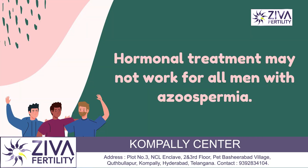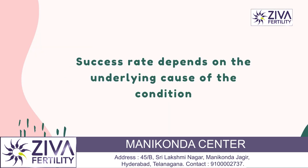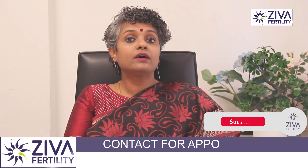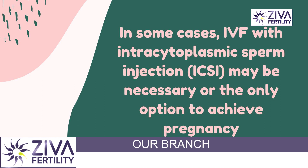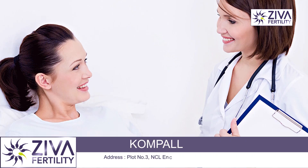It is important to note, however, that hormonal treatments may not work for all men with azoospermia, and the success rate depends on the underlying cause of the condition. In some cases, ART or assisted reproductive technologies such as IVF or intracytoplasmic sperm injection may be extremely necessary or the only option to achieve a pregnancy.